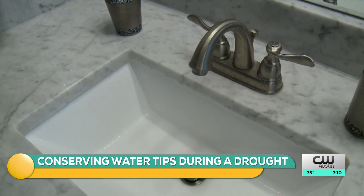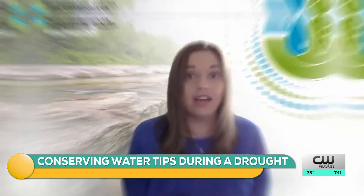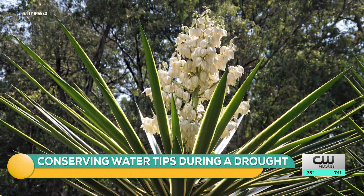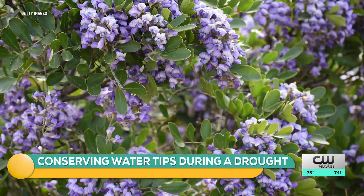Now let's go outside. What are some of the drought-tolerant plants and grasses that people could be using to be more efficient in their outdoor watering? The important thing is to look for native Texas plants. These plants are more tolerant of stressful environmental conditions like drought and are adapted to our conditions. Just a few examples of these native plants are things like yucca, lantana, turks cap, and the Texas mountain laurel.